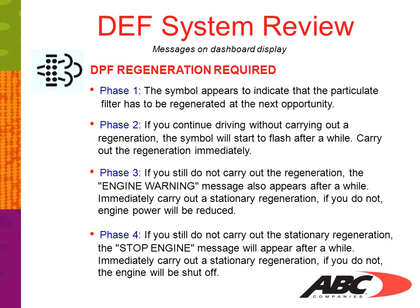Phase 4: if you still do not carry out the stationary regeneration, the 'Stop Engine' message will appear after a while. Immediately carry out stationary regeneration. If you do not, the engine will be shut off.